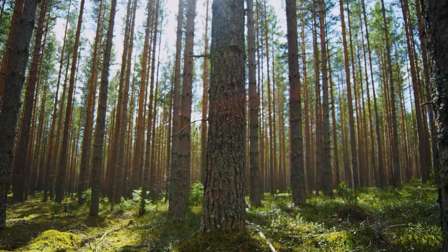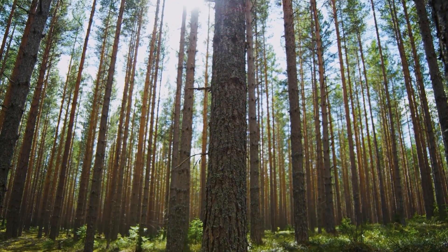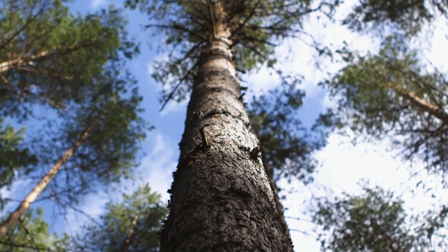With 2.6 million hectares, SCA is the largest privately held forest owner in Europe.